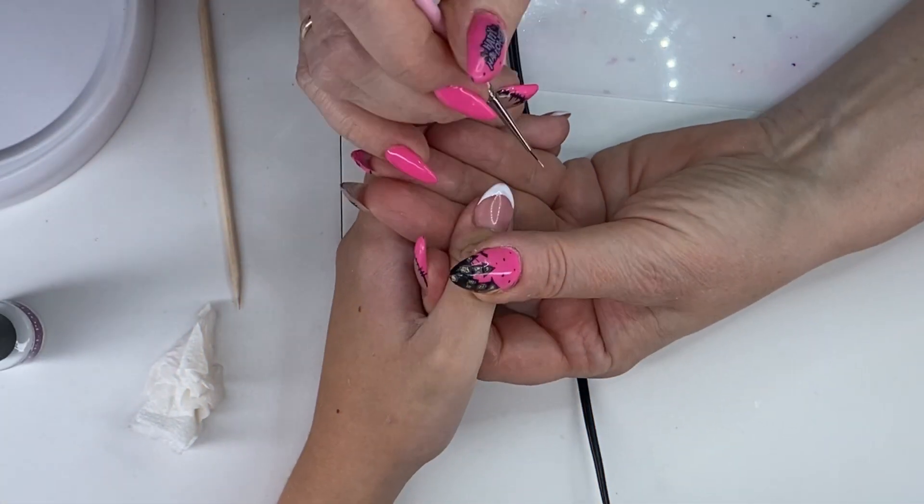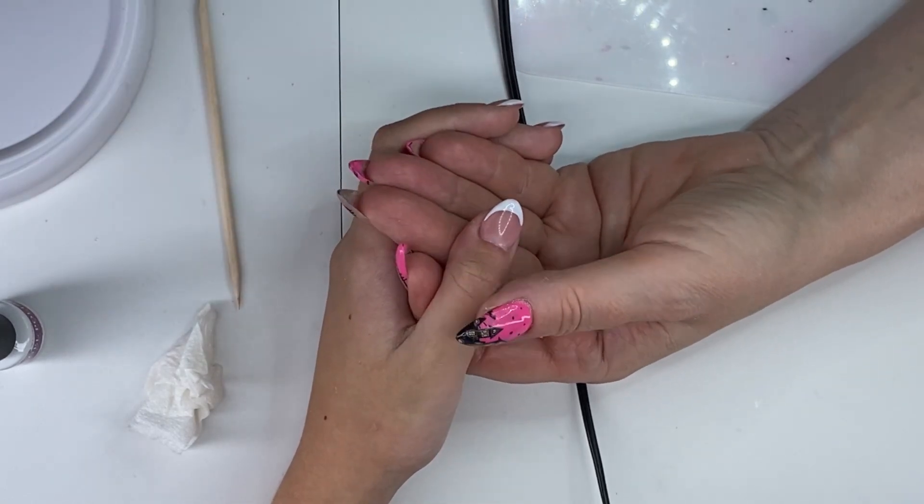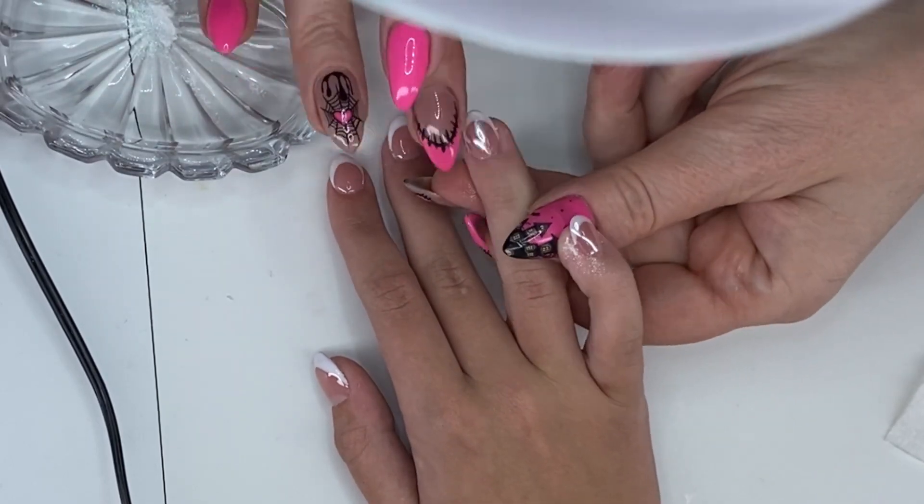The nail prep. Before the magic begins, our expert nail technicians explain the process. The girls are excited, asking questions, and picking out the perfect base color.